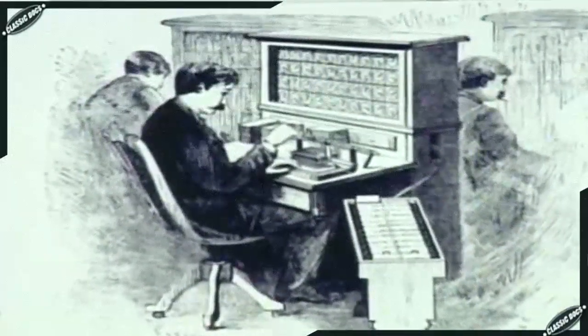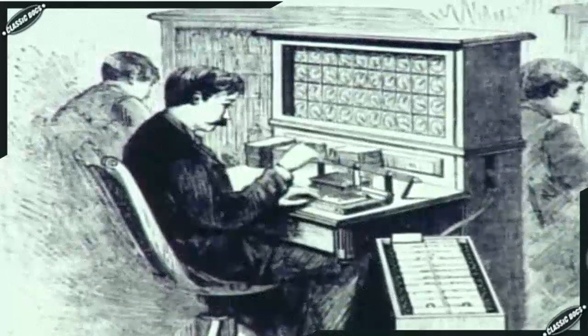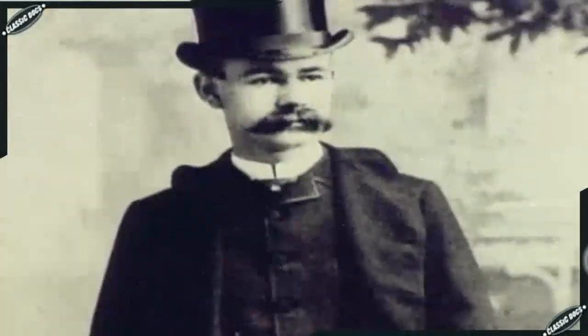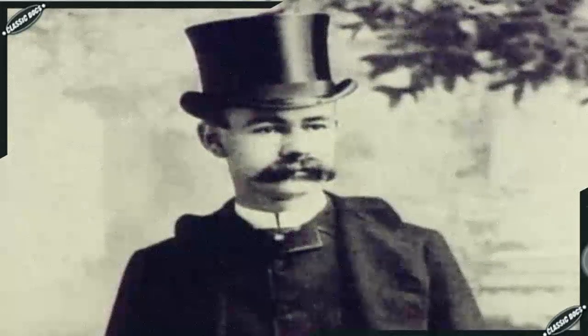Desperate for relief, the Bureau pleaded for any method that could speed up the counting of the 1890 census. The superintendent of the census had proposals for three systems and decided to stage a contest. Two of the systems relied on hand counting. The third, developed by a young, rather humorless former MIT instructor named Herman Hollerith, used punched cards. Punch cards would one day become the standard method of feeding high volumes of data into computers.